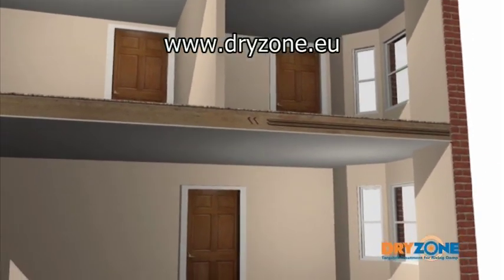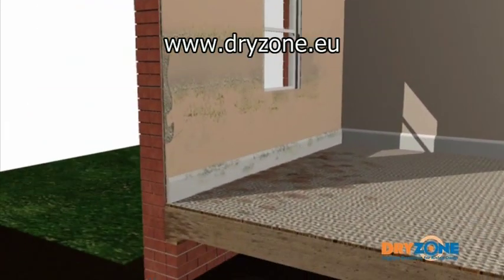Rising damp occurs when groundwater enters the structure of a building, rises up through the walls and evaporates internally, causing decorative spoiling, crumbling plaster and timber decay.